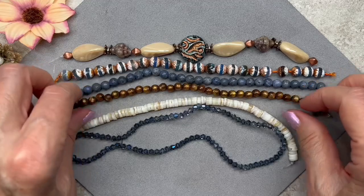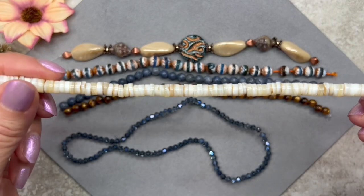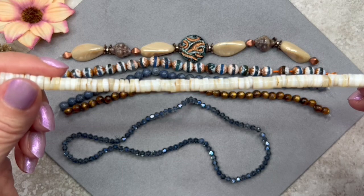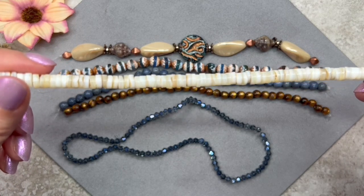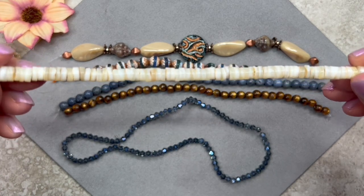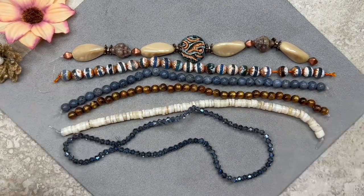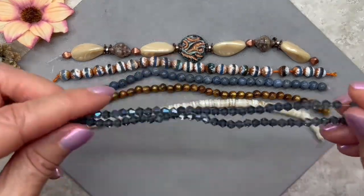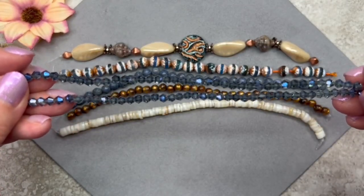I recognize these — I love heishi beads! These are natural hand-cut heishi shell discs. They measure six millimeters in diameter, and we get approximately 95 pieces on a seven-and-a-half inch strand. I've used heishi beads many times before, but I really love the shell discs — they give a piece a very organic look.